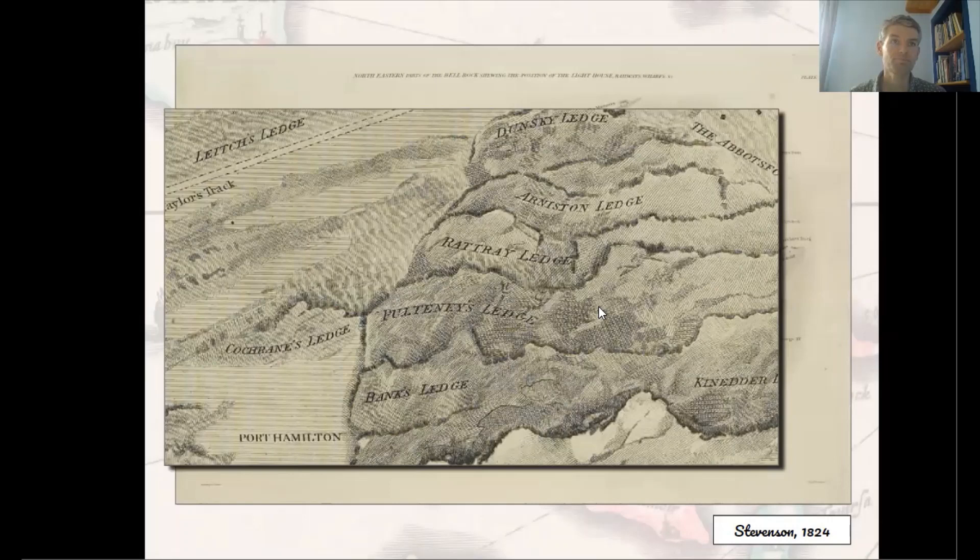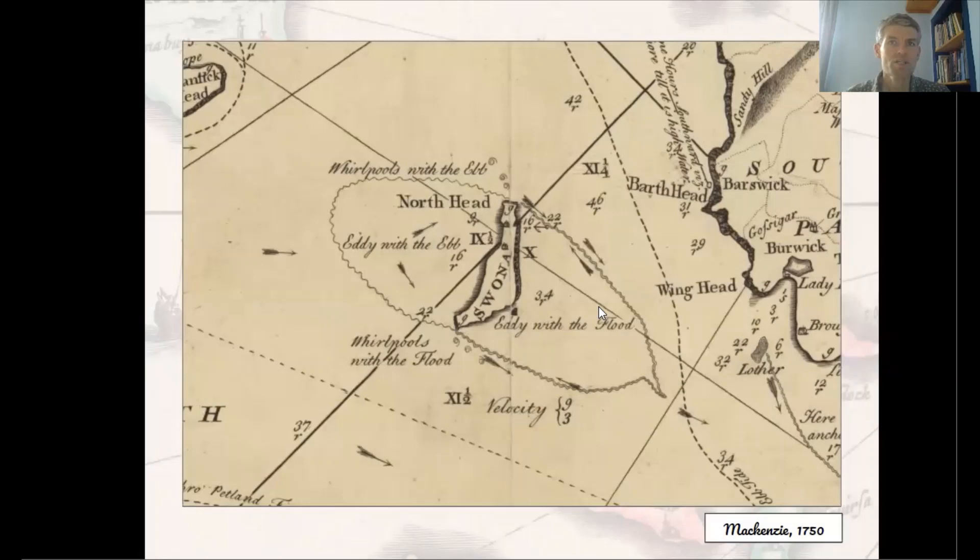We head on north, past Buchan Ness and Rattray Head near Peterhead, and on passing Duncansby Head — the northeastern tip of the Scottish mainland — armed now with Murdo Mackenzie's famous maps of Orkney, we find ourselves being swirled around in a giant eddy off the island of Swona in the Pentland Firth.